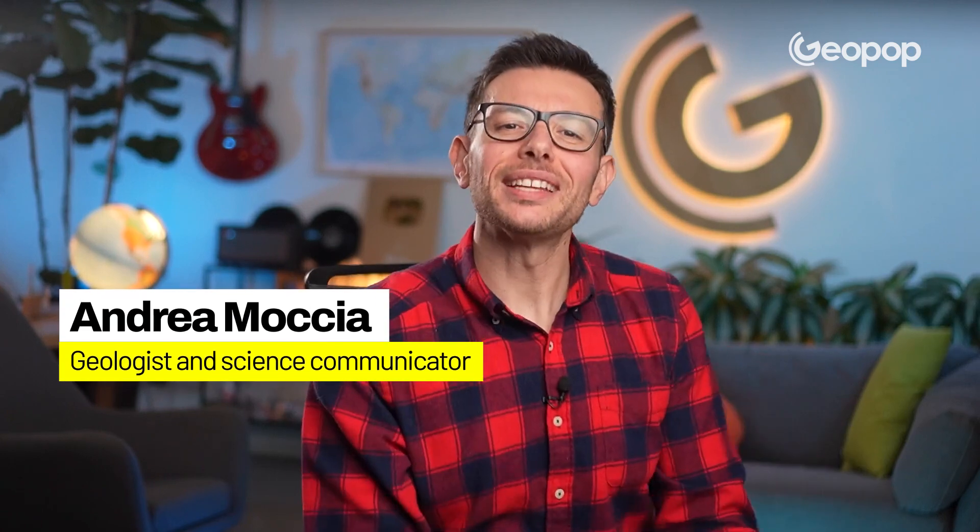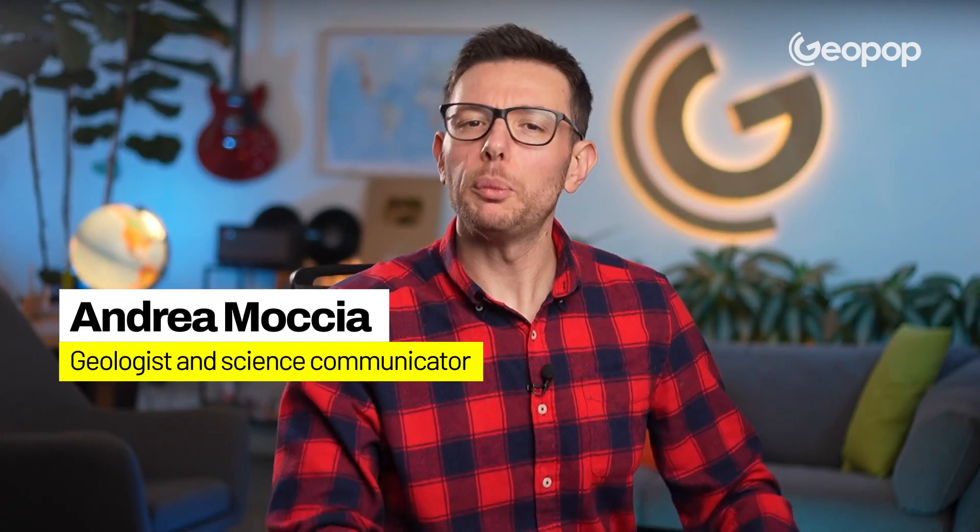Ciao ragazzi, here is Andrea Moccia and welcome to Geopop, Everyday Science. Today I'd like to show you the geological context in a simplified way, even for those of you who are not geological experts.